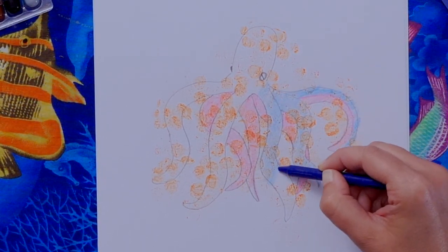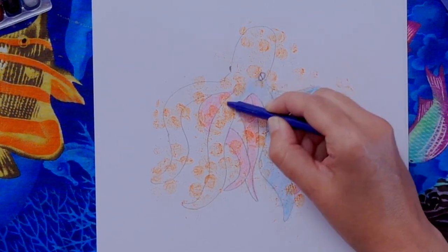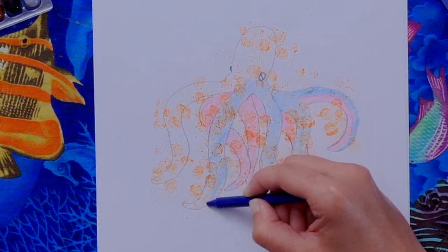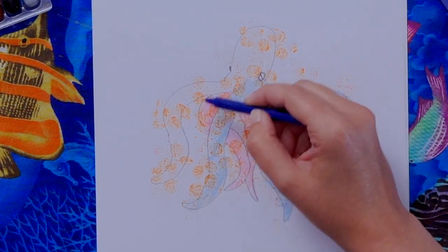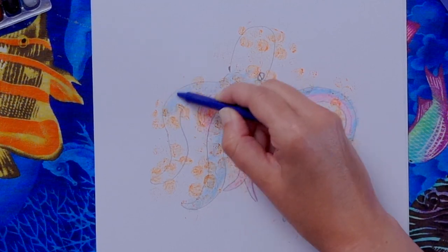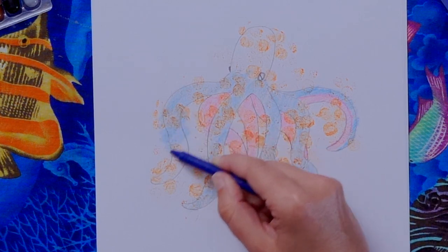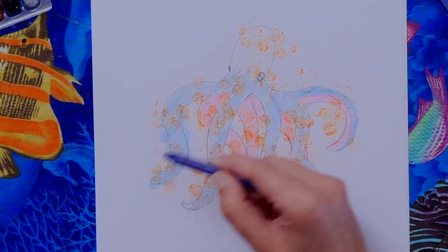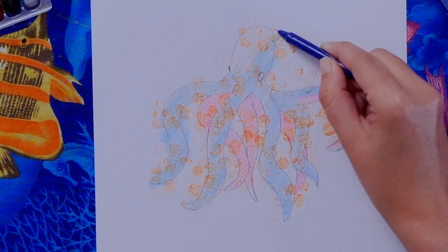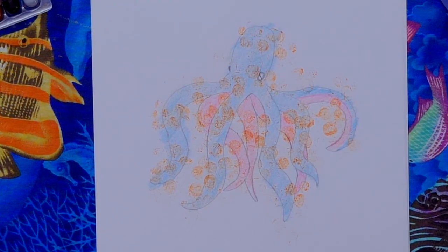You can see how the marker is still showing through, creating an interesting texture on the octopus. With crayons, if you color in one direction it makes a smoother color — if you want your octopus to look slippery and smooth, practice coloring in one direction. I'm not being careful about going over the line since we're cutting it out anyway. I'll go around the eye and give him a yellow eye.